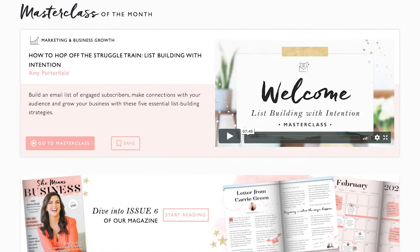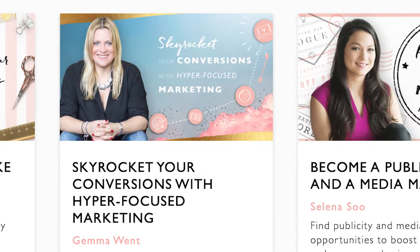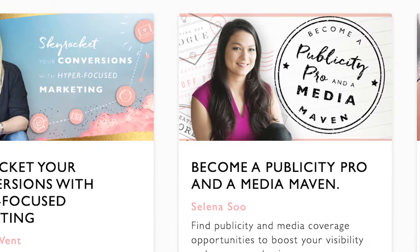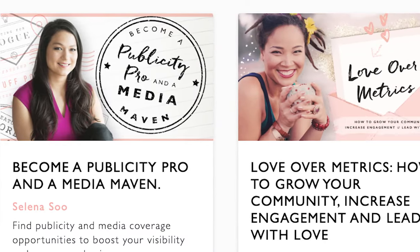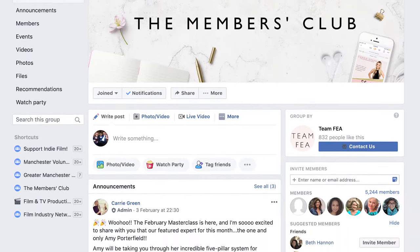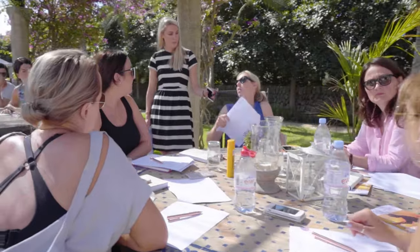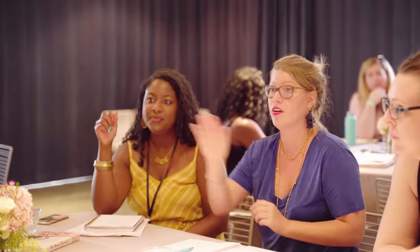My membership site is aimed at women in business. Every month we have an expert come in and do a masterclass on a topic like Facebook ads, building an email list, or starting a successful online course. We also have a Facebook group which creates an amazing community where people can ask questions and get them answered, connect and build friendships, find an accountability partner, and join live hot seat calls and a live goal-setting and planning workshop.